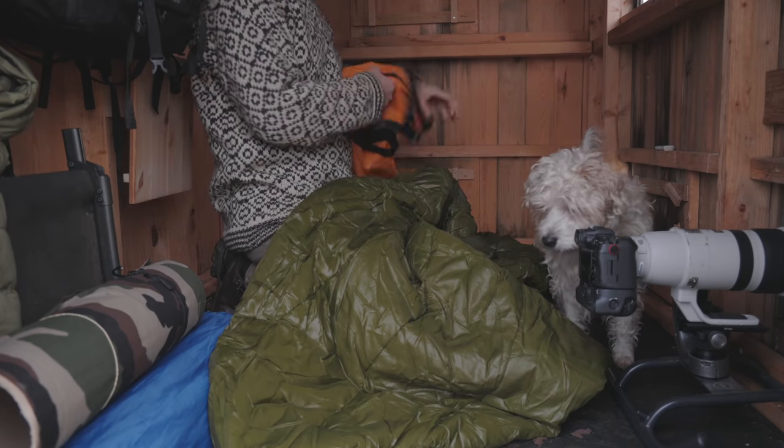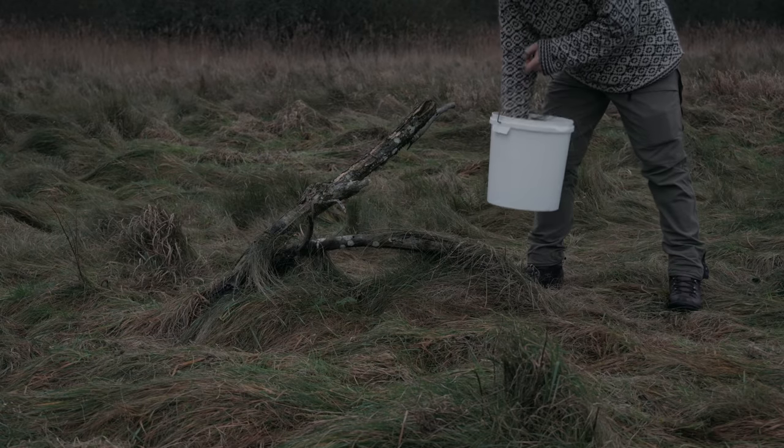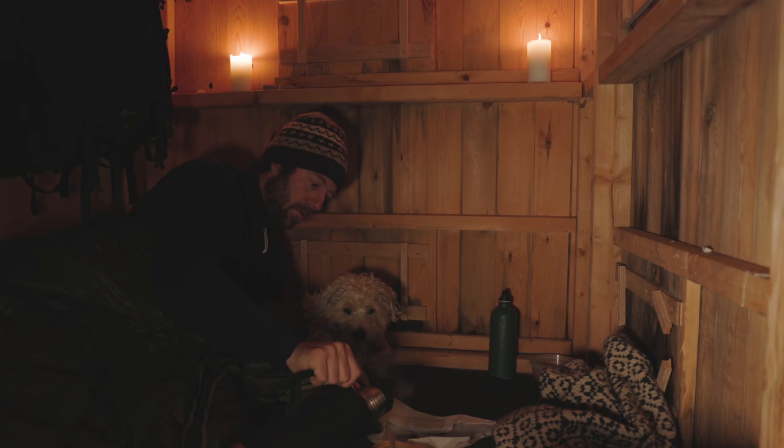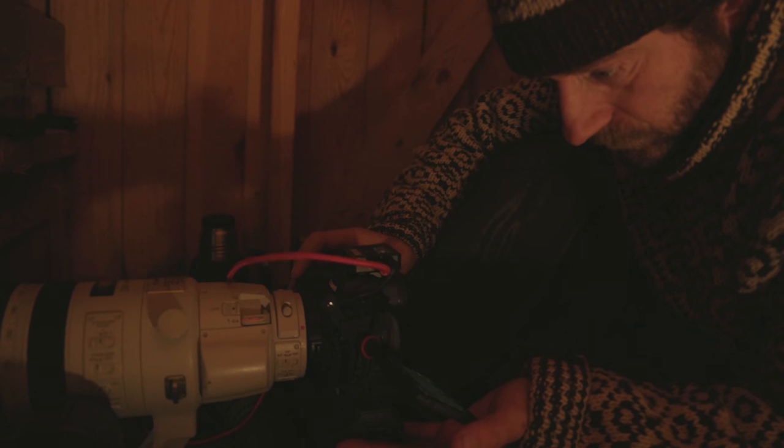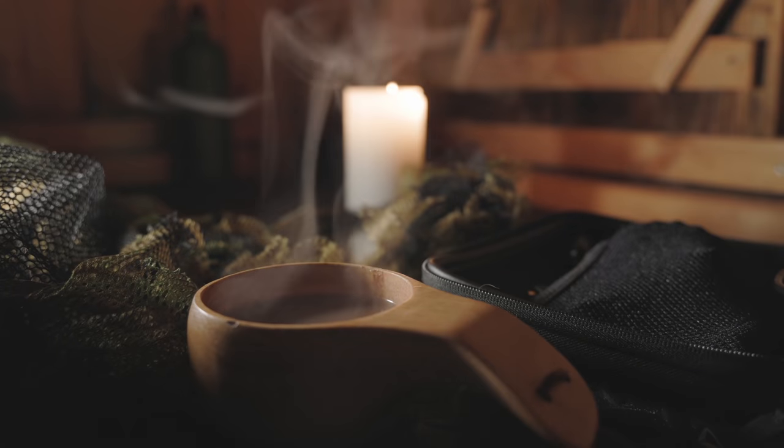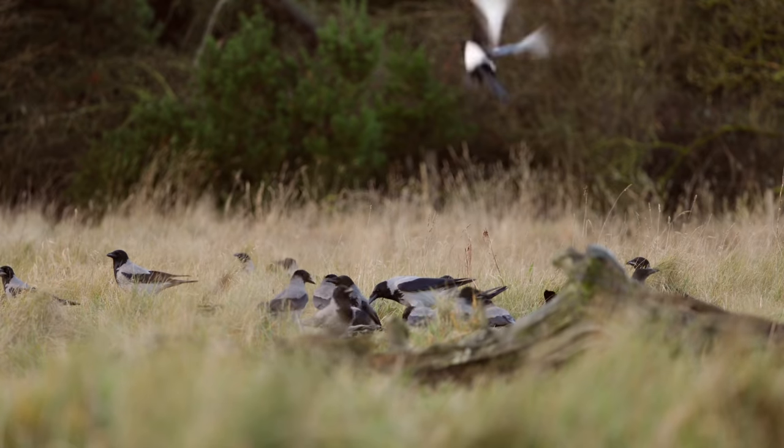On my last trip, I decided to sleep in my photo blind so that I could be there and be ready when the birds would hopefully arrive in the morning. It turned out to be a very good idea, and I got some great experiences with the birds and some great photos.